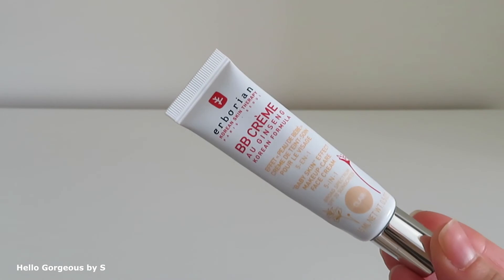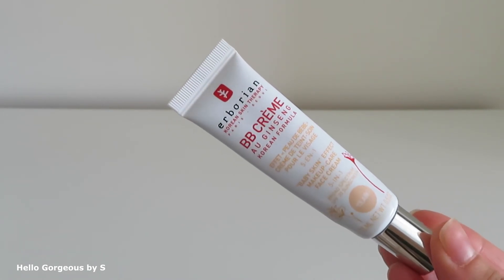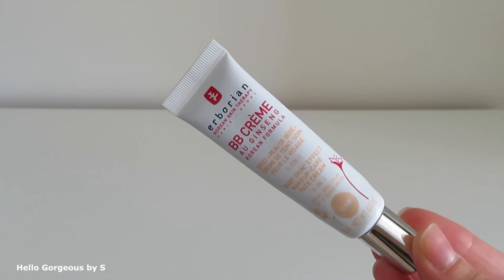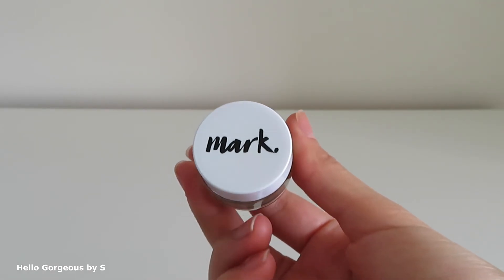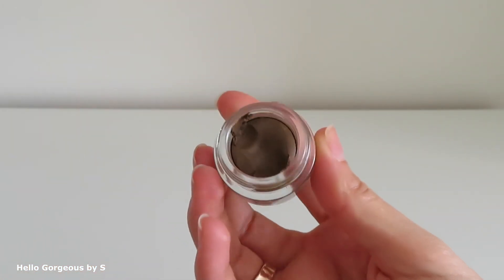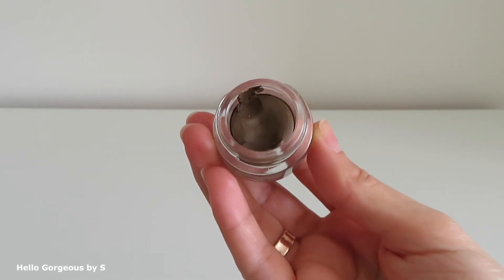Next empty is a BB cream from Herborian — Baby Skin Effect. I like this BB cream. For my taste, it has good coverage and a matte finish, and I enjoy using it. Next is a brow product from Mark Avon. It's almost full — I only tried it twice. It's not pigmented and has a strong chemical scent, so this will go straight to the bin.